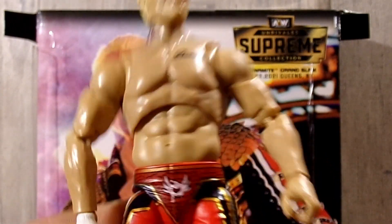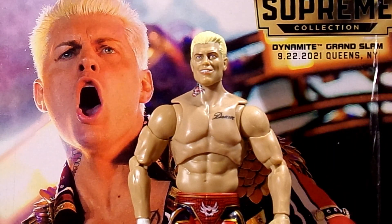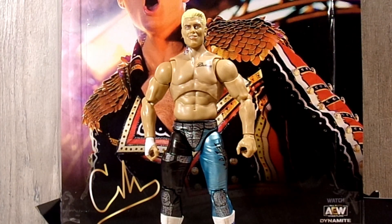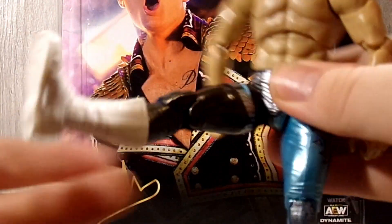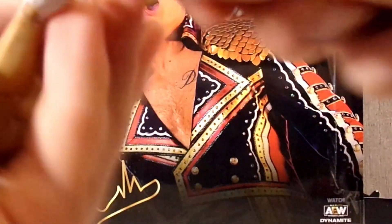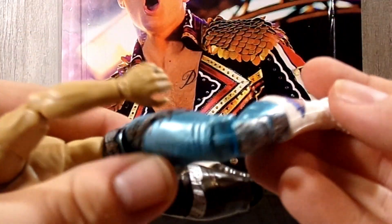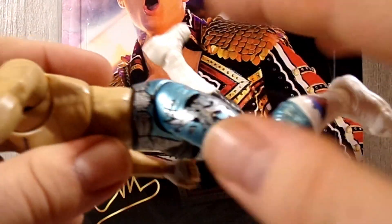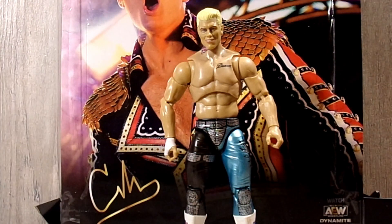A really solid figure in the figure review. Now we're going to pop those legs off and put the other attire legs on. There's what those legs look like on Cody — really nice. For a quick articulation review on these as well: he can kick forward, he does have the upper thigh cut on both, he can do the splitsies very well, double jointed pinless knees, upper boot rotation, ankle rocker is a little bit stuck, but he does have a nice ankle pivot and the toe pivot. He does have his logo on both sides with nice gray detailing.